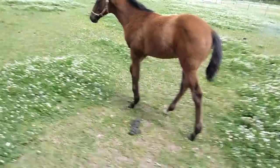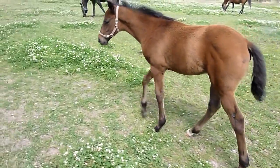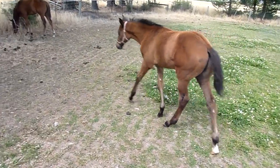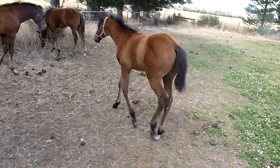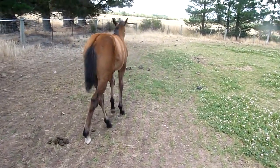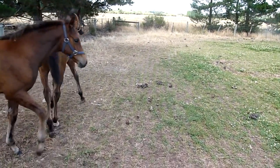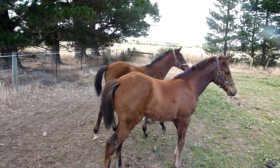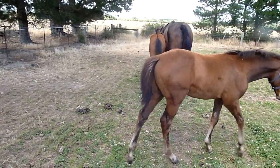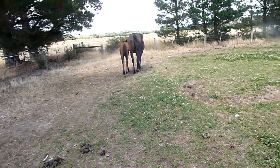This fella sprayed his legs in the paddock a few months ago and he was locked up for about a month. Not sure that he's fully right yet. And that's all the foals for 2011.